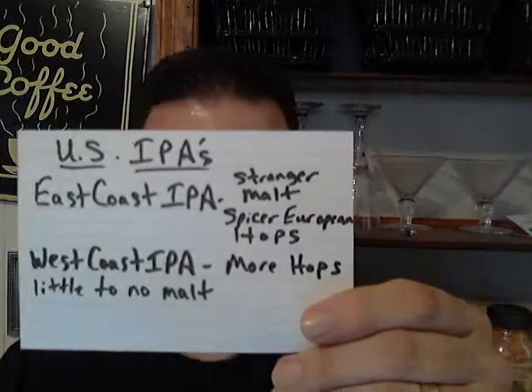We discussed food pairing when we were talking with Coronado Brewing, but now we're going to talk about it with Blue Point Mosaic. I have my Belgian snifter glass now. Belgian snifter glasses are great for IPAs because they open up the IPA more — you get more of the hops and more of the fruitiness. And the differences between East Coast and West Coast IPAs: East Coast IPA has stronger malt and spicier European hops; West Coast IPA has more hops and little to no malt.